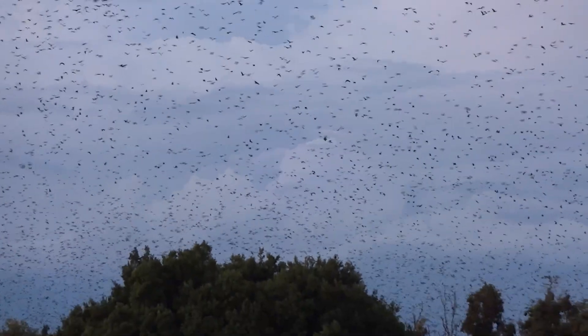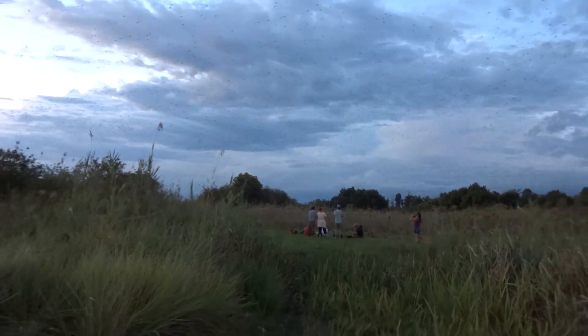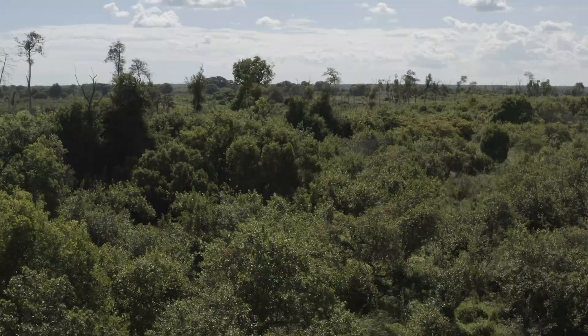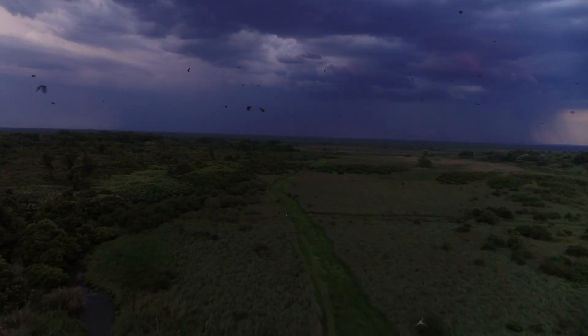But how many bats are there? Estimates from observers looking through binoculars have ranged from 1 to 10 million. But when there are this many bats flying around, it's pretty hard to count them. Plus, you can't see all the bats from any one point, so you don't know how many are flying out on the other side of the forest.